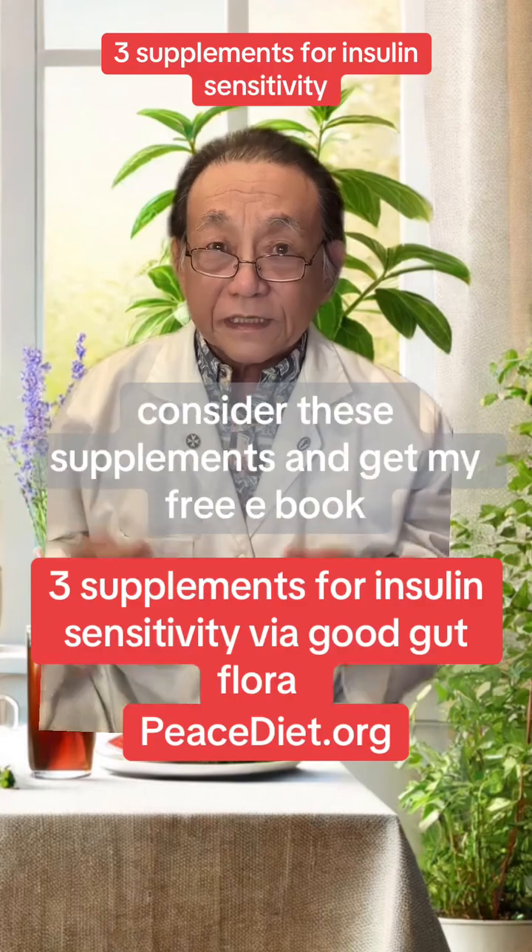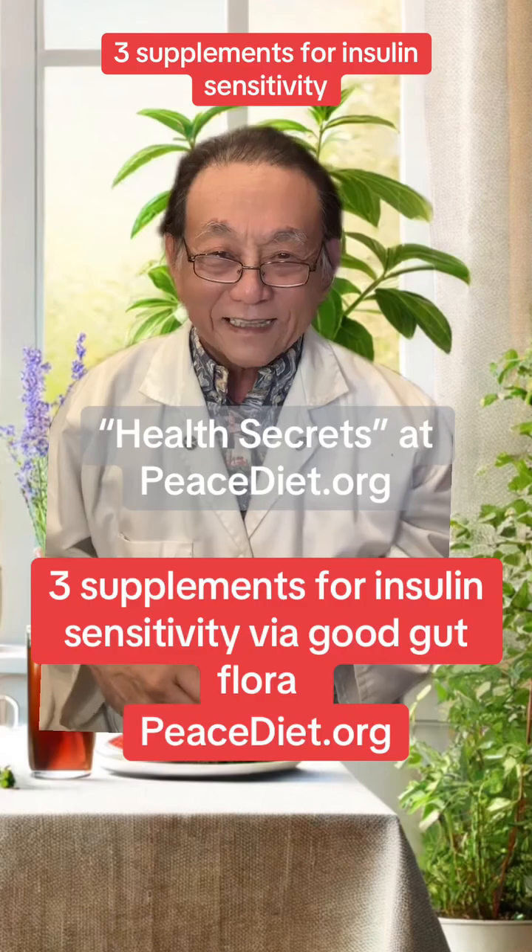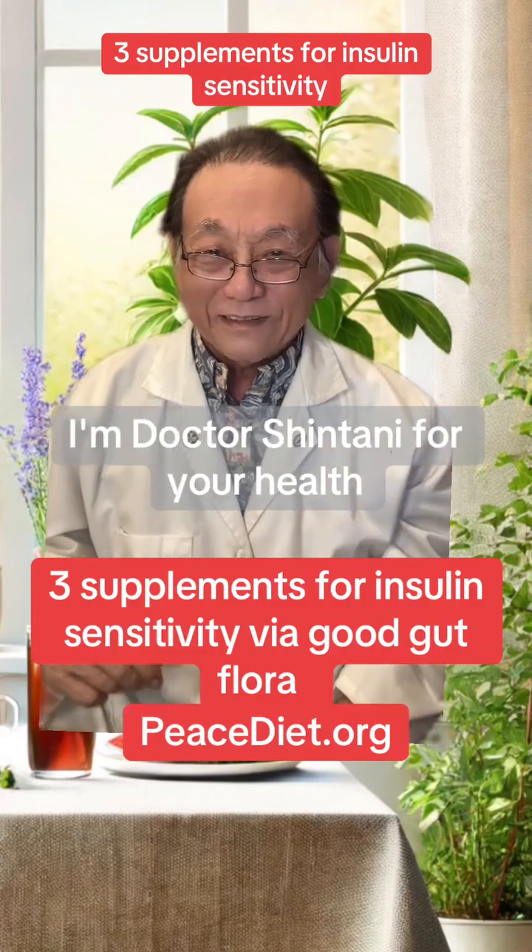Get my free e-book, Health Secrets, at peacediet.org. I'm Dr. Shintani for your health.